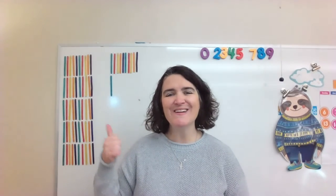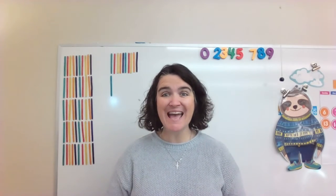Hello. Welcome to number of the day. Before we learn our new number, let's review some of the other numbers.